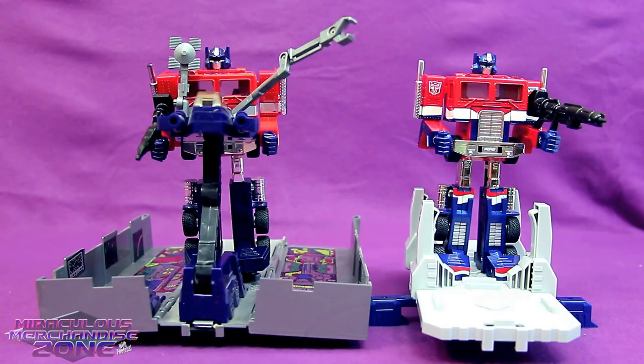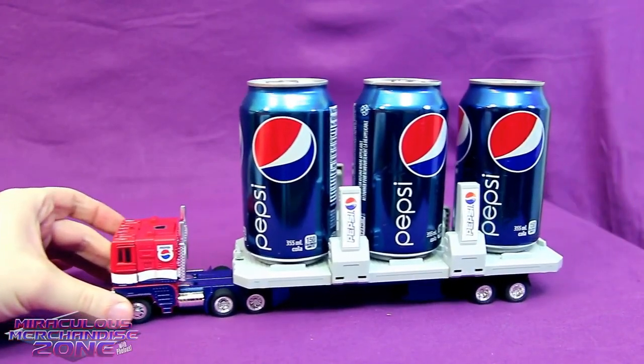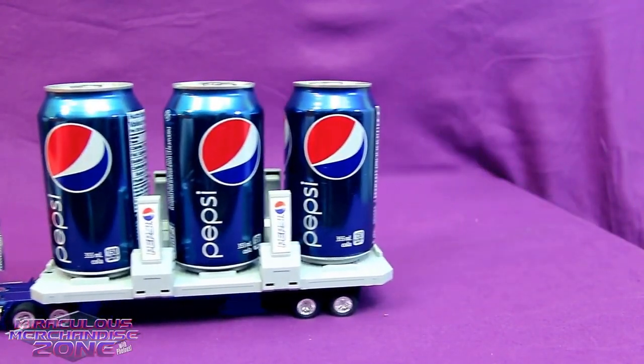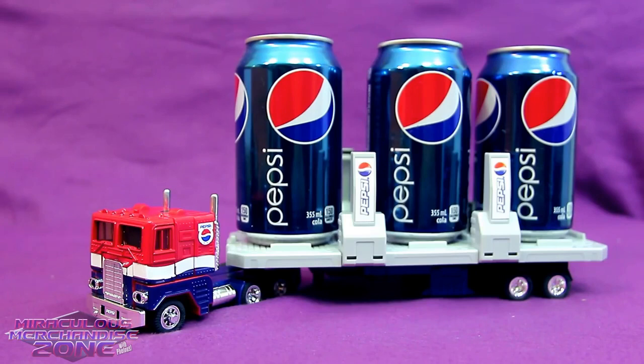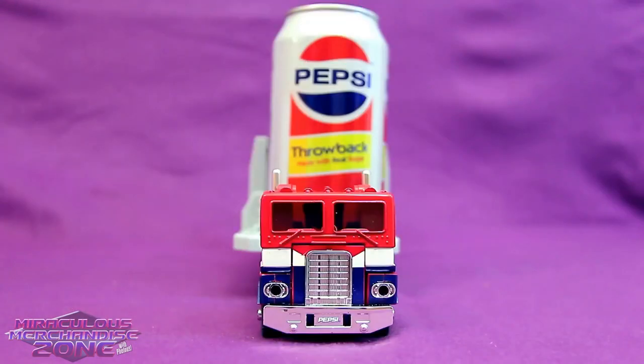Pepsi Prime slash Convoy kind of lacks as much arsenal as the original Optimus Prime's trailer had. Now it's a completely open trailer with spots to hold either bottles or cans. So here's Pepsi Convoy as he's meant to be. But seeing as this is G1 Prime, let's kick it old school — or retro, even. Pepsi is the right of all sentient beings.